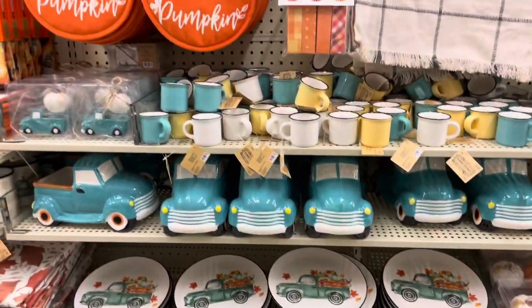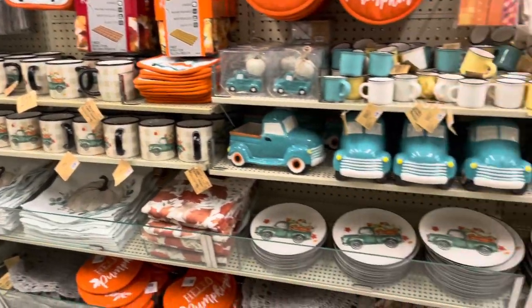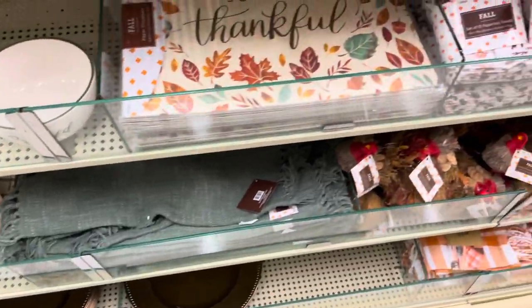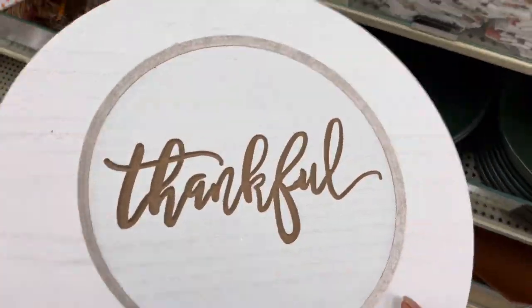Absolutely gorgeous for a pumpkin or fall-themed baby shower or birthday party. All of these things can be used over and over again. I also found these beautiful bronze or brownish color chargers. They would be perfect for a nude event, like if you had different shades of brown or any type of boho event. They also had these white chargers with 'thankful' on the inside.